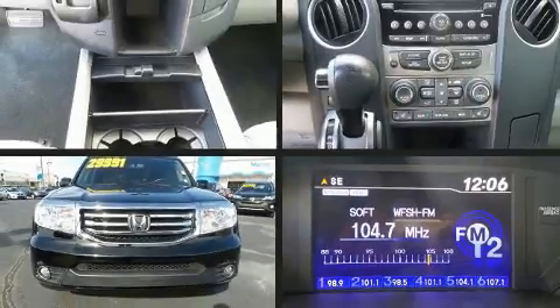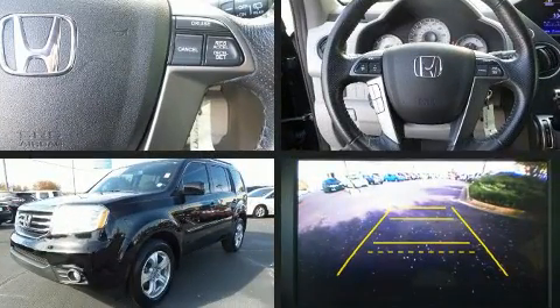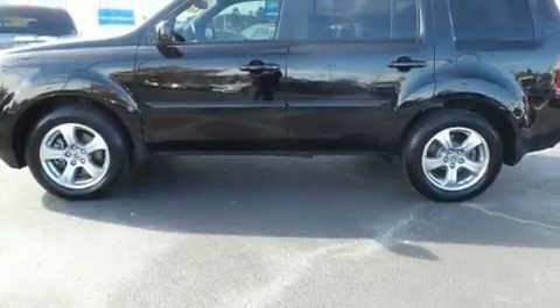You can expect a lot from the 2015 Honda Pilot. A 3.5-liter V6 engine pairs with a sophisticated 5-speed automatic transmission, and for added security, Dynamic Stability Control supplements the drivetrain.